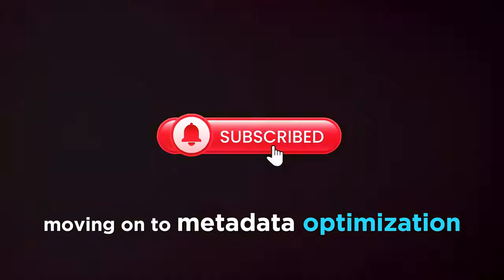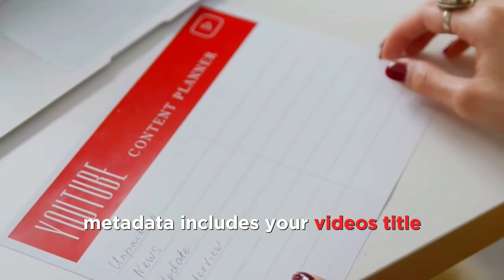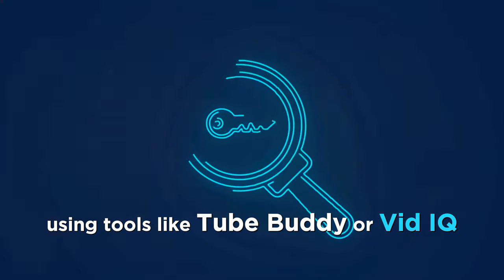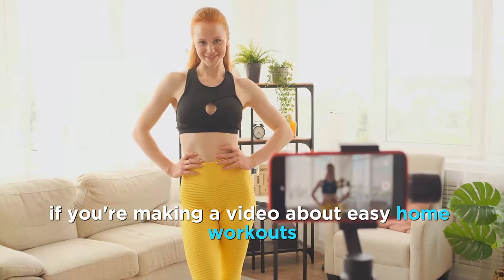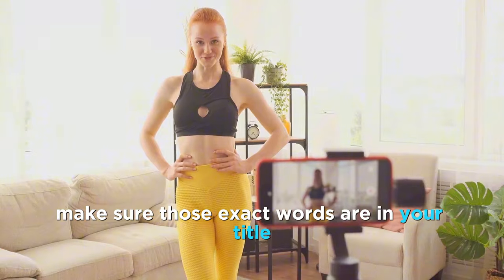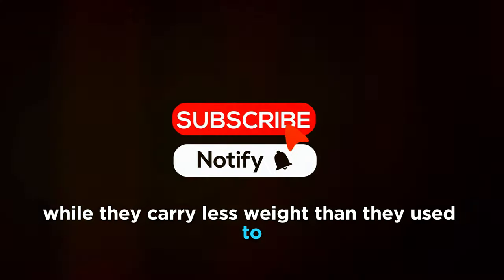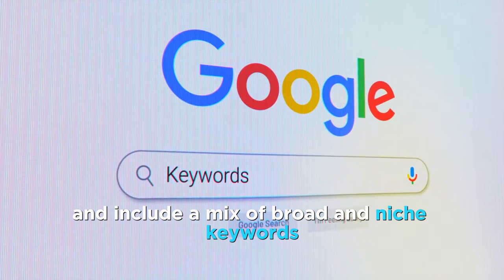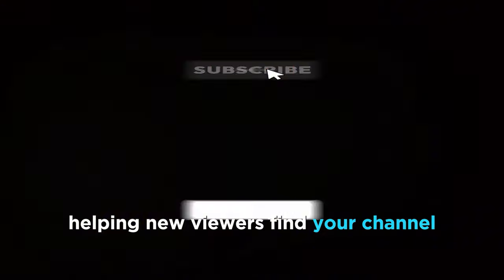Moving on to metadata optimization. This might sound technical, but it's crucial for getting your videos discovered. Metadata includes your video's title, description, and tags — all the information that helps YouTube's algorithm understand your content. Start by researching keywords related to your niche using tools like TubeBuddy or VidIQ. Incorporate these keywords naturally into your title and description. For example, if you're making a video about easy home workouts, make sure those exact words are in your title and sprinkled throughout your description. Don't neglect your tags — while they carry less weight than they used to, they're still useful for categorizing your content. Be specific and include a mix of broad and niche keywords. Optimizing your metadata increases your chances of appearing in search results and suggested videos, helping new viewers find your channel.